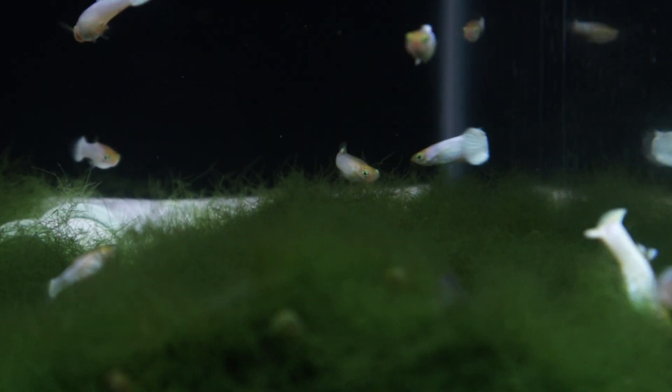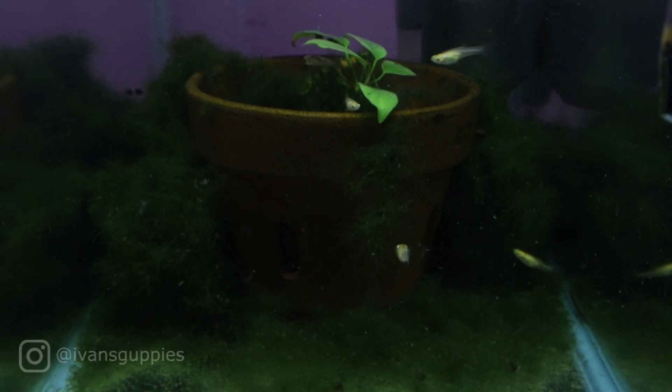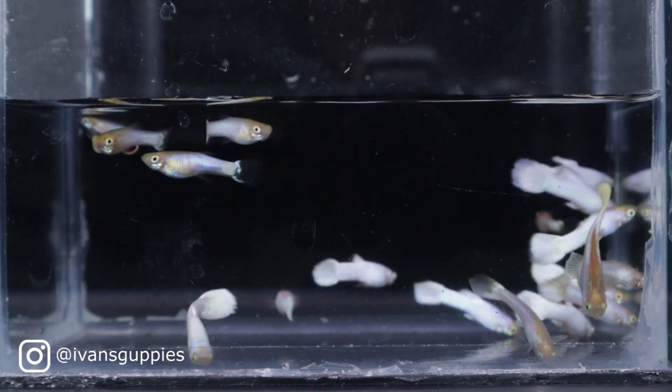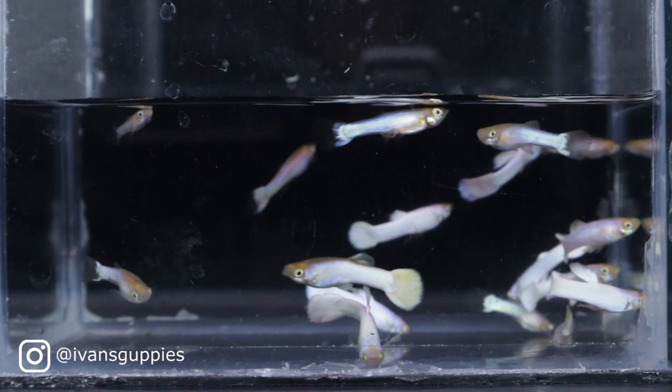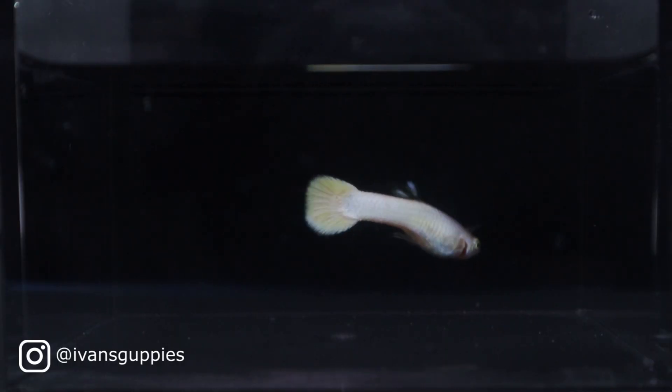Hi, and welcome. This is the final update on CROSS 11. This CROSS is the closest I've gotten to fixing the Snow White strain. Almost all of the offspring exhibit the Snow White phenotype, with a couple surprises along the way.